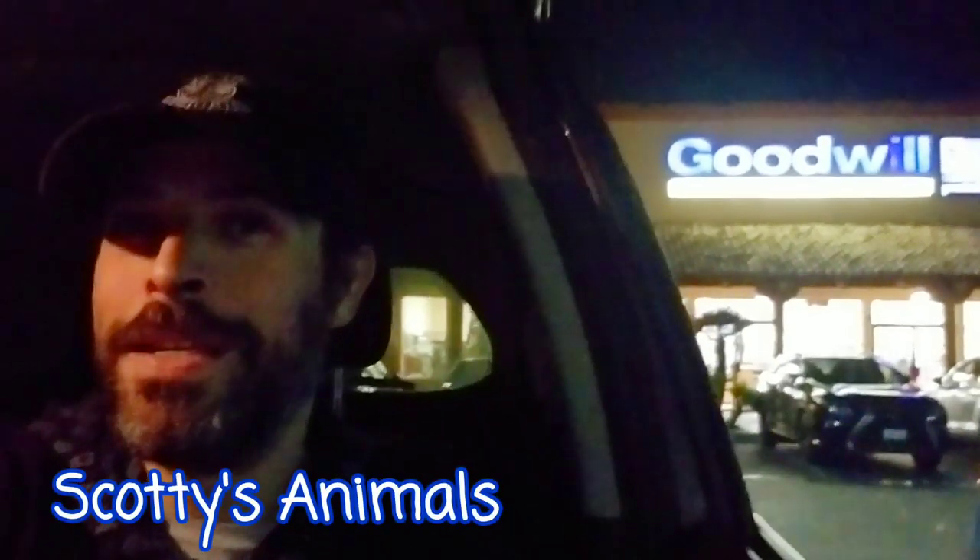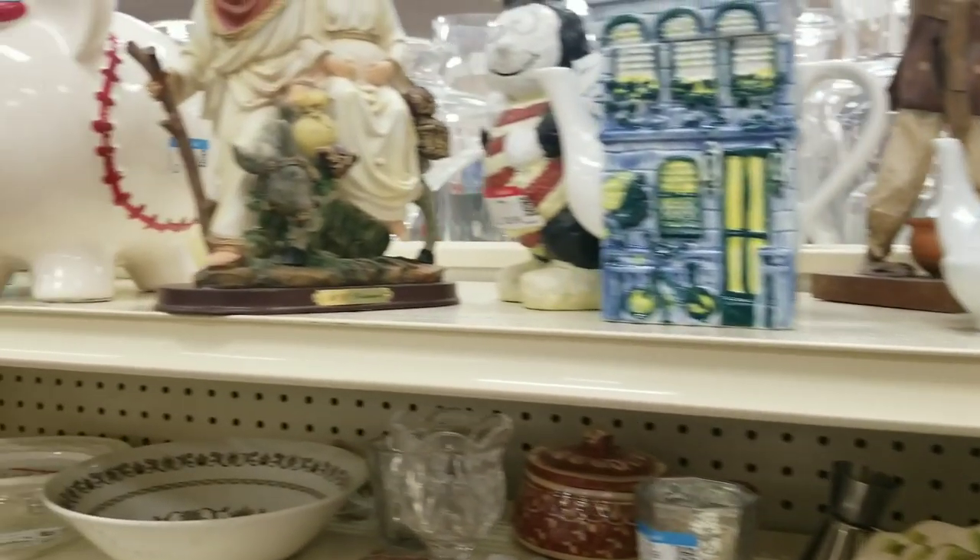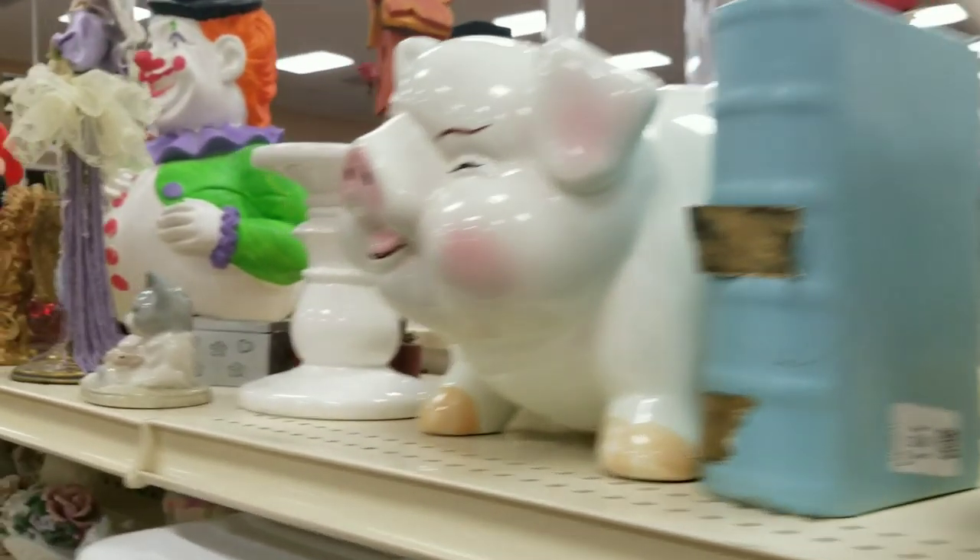Hey, Scott here — Scotty's Animals. So we are at Goodwill, and I thought I would let you guys in on a little secret. One of my obsessions as of late is to go to Goodwill and see what kind of amazing knickknacks I can find. Half the fun is learning about things that are interesting and that you're curious about. Practically every city has a Goodwill, or multiple Goodwills, and it is a great place to find practically anything. The search is just as much fun as finding something.